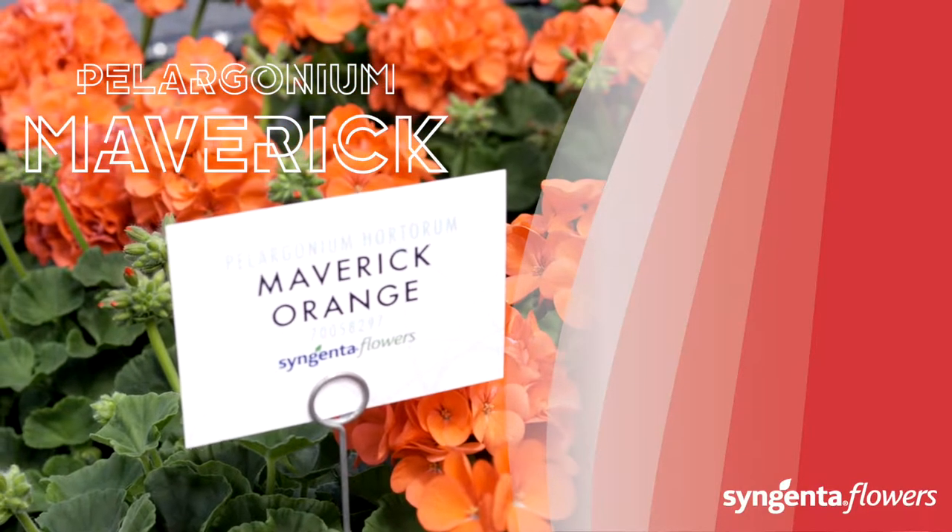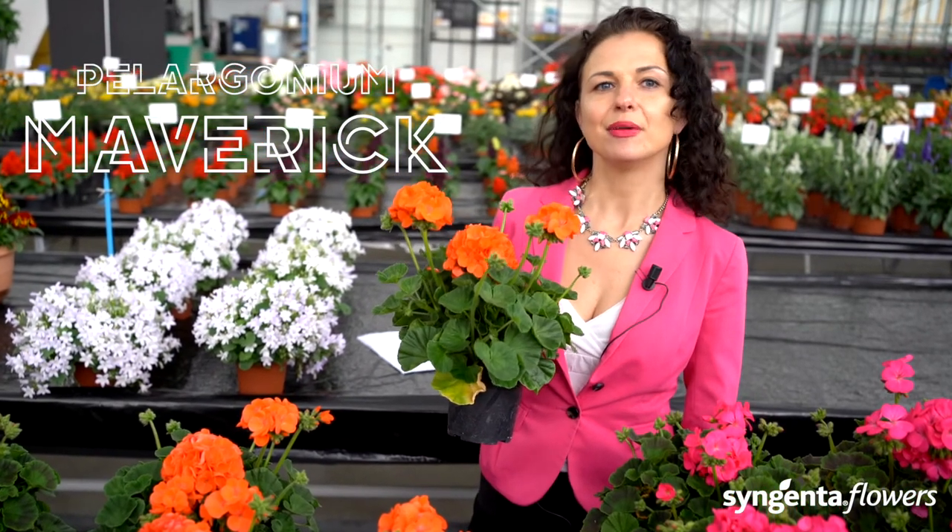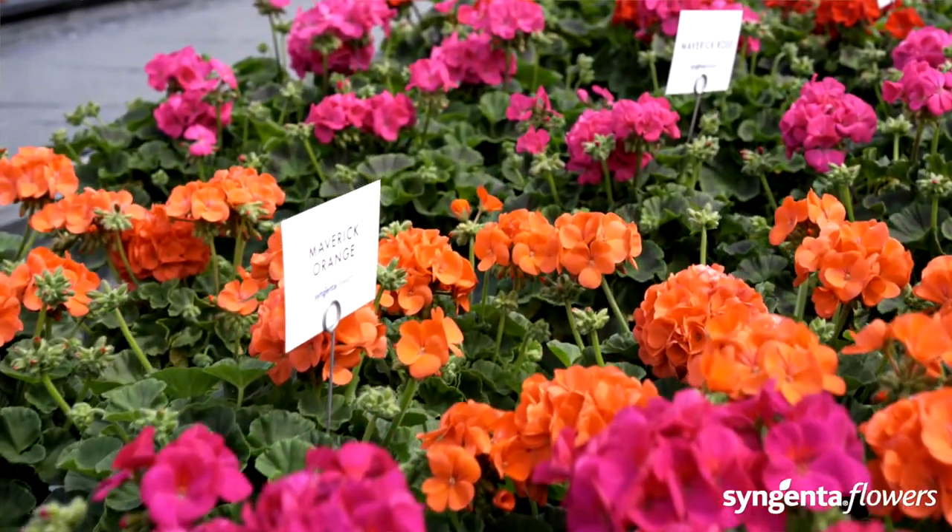This classic garden beauty is the number one pelargonium in South Asia because of its strong figure and nice colors. We offer the Maverick in a wide range of colors.